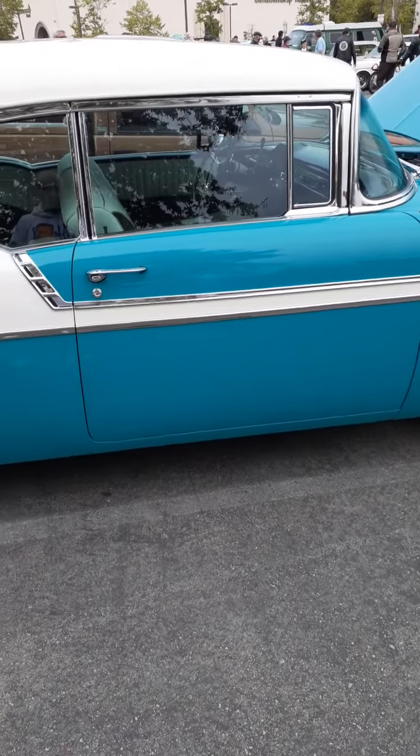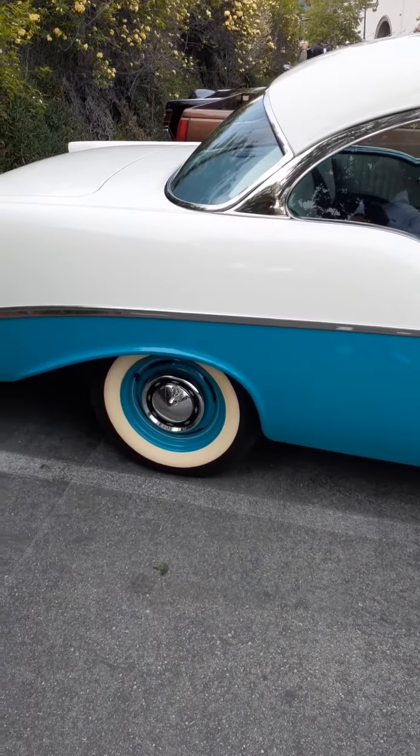Everybody stay healthy. But check out this '56, man. What a beautiful car, man. What a beauty.